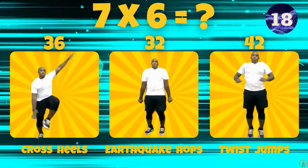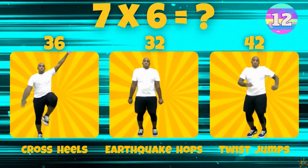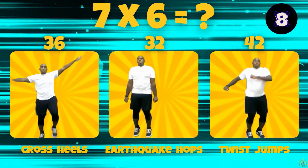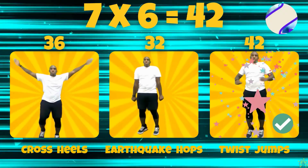7 times 6. Is the answer 36, 32, or 42? 7 times 6 equals 42.